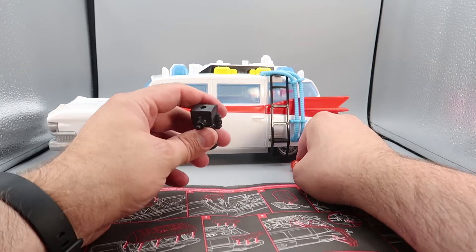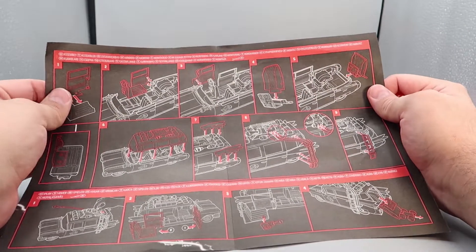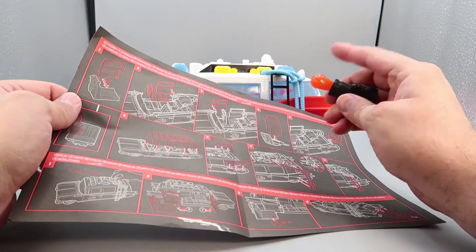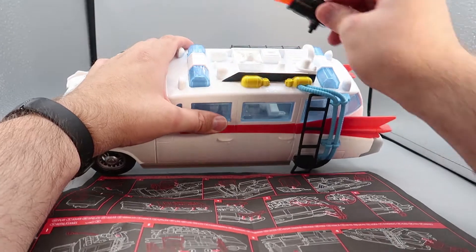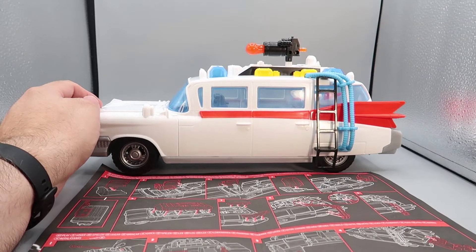Next up are the fins. Put the fins on — and again I accidentally said 'that should be easy' before actually doing it, but it turned out fine. Fins are on — that looks awesome.